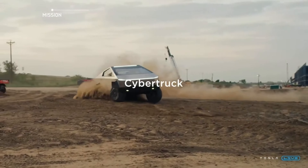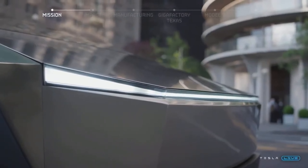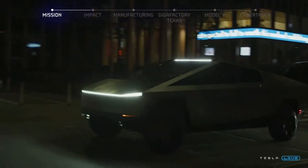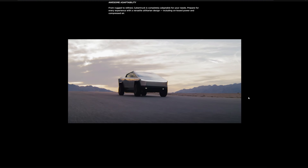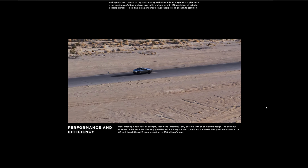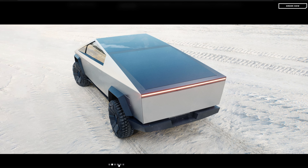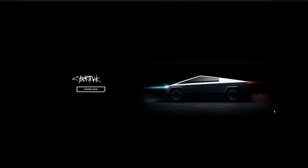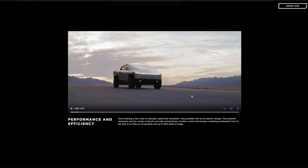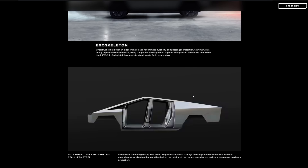The Cybertruck could also be configured as a quad motor, like the Rivian, in pretty much any way you want — except probably front-wheel drive. There will be at least three battery pack sizes offering ranges of 250, 300, and possibly 500 miles. You could charge it to 80% in about 45 minutes. In theory, it can support seating for six with a front bench seat, though safety regulations may affect that.